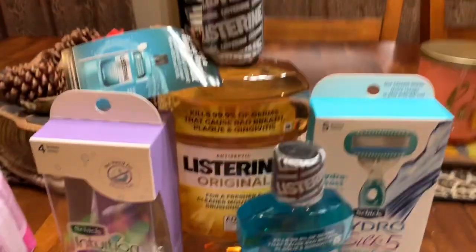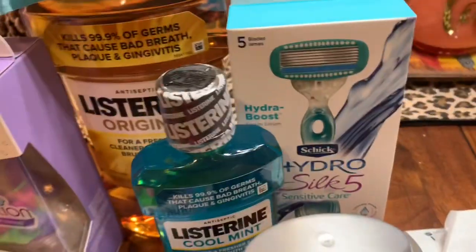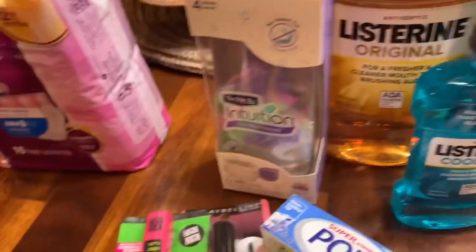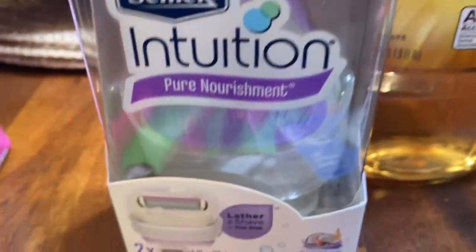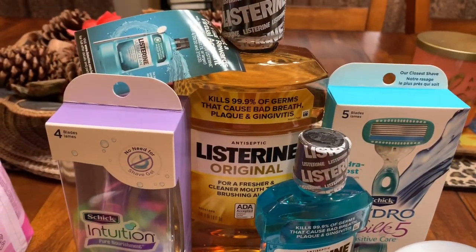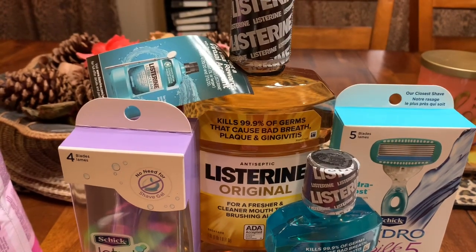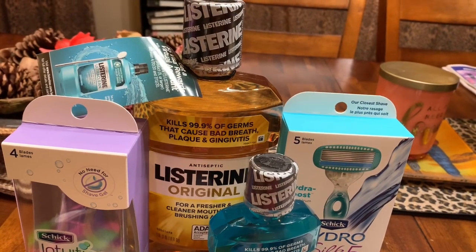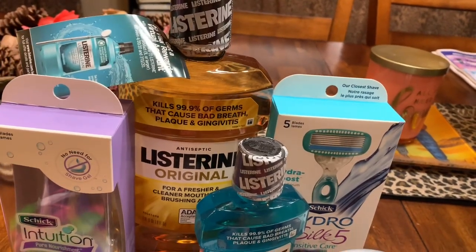And then I bought two of the Schick razors — the Schick Hydro Silk and the Schick Intuition. This one is a nice razor — see how big that bottom is. This week they were $8.99. And when you buy $15 worth, you get back $5. So I got back $5. In coupons, I had a $3 off coupon, so I was able to use that — $6 off total.